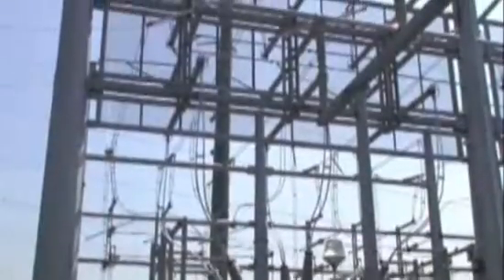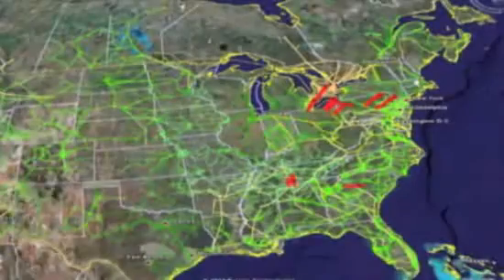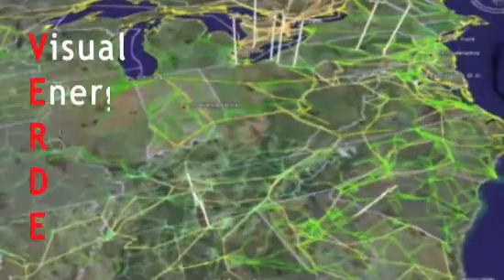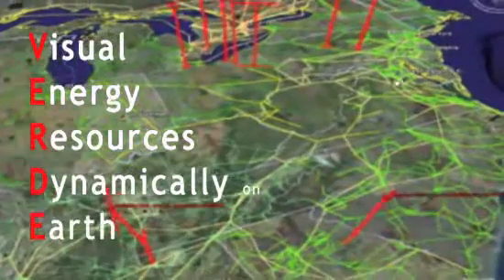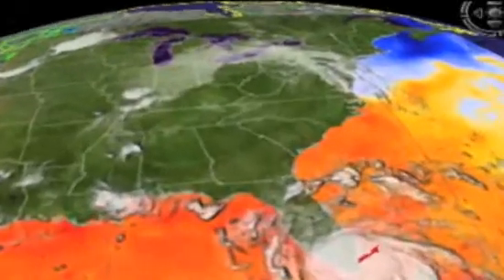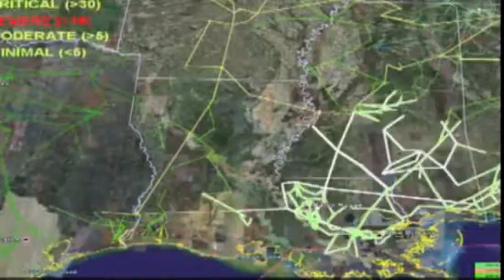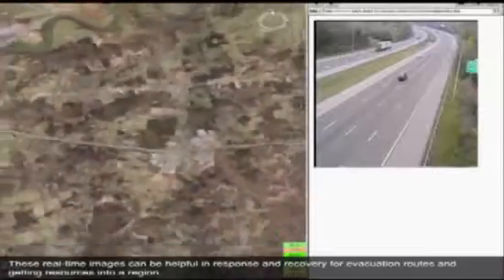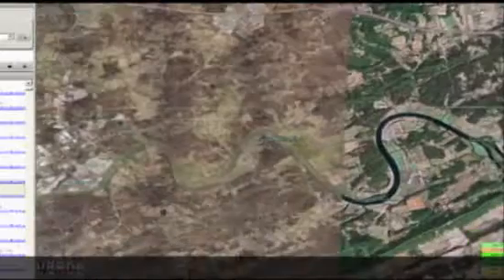To keep power flowing, operators must know what the grid is doing at every level — from local streets to international transmission lines — to keep small failures from cascading out of control. This is a prototype for a system to do just that. It's called Verde, Visual Energy Resources Dynamically on Earth. It overlays different kinds of real-time information on Google Earth, pulling in weather data, showing which specific power lines are out, who owns what wires, how much of the population is affected, and it can even pull up webcams of traffic and evacuation routes.